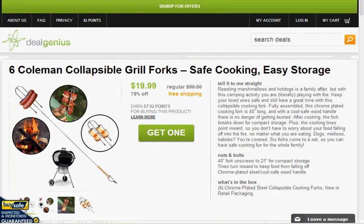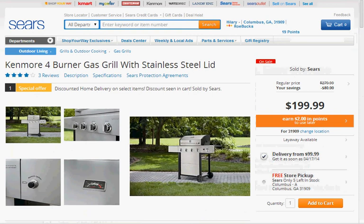Today at Deal Genius you can get six Coleman collapsible grill forks for $20 with free shipping. Today at Sears you can get $5 off a $200 Kenmore four burner gas grill with a stainless steel lid when you use the code SEARS5OFF50. Plus if you pick it up in the store you don't have to pay shipping.